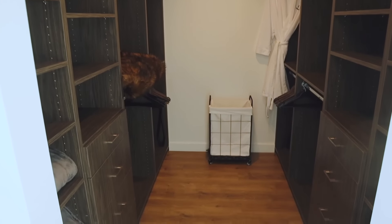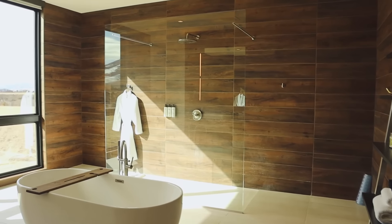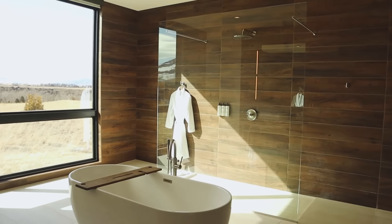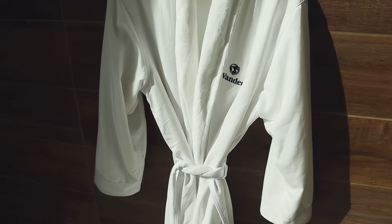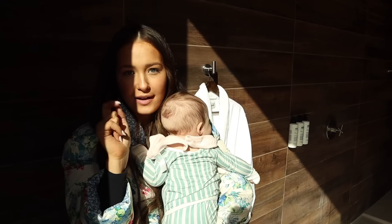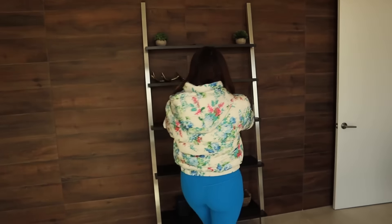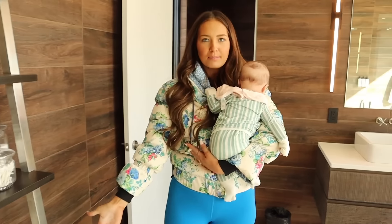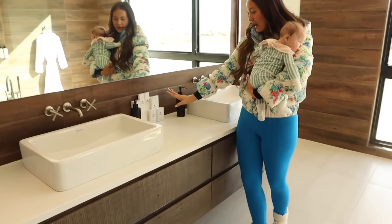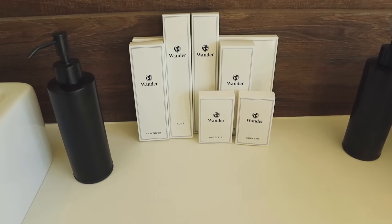You would somehow manage to fill it all up. Look at this bathroom, y'all — just take a second. Wow, this is beautiful. These robes — every Wander house comes with robes and slippers. They're so soft on the inside; I was actually wearing that right when we started this vlog. Shower, bathtub — all things you need. They even have bath bombs down there; we didn't have to bring our own. All the hotel-grade amenities — shaving kit, comb, vanity kit, loofah. Beautiful views in all of them.